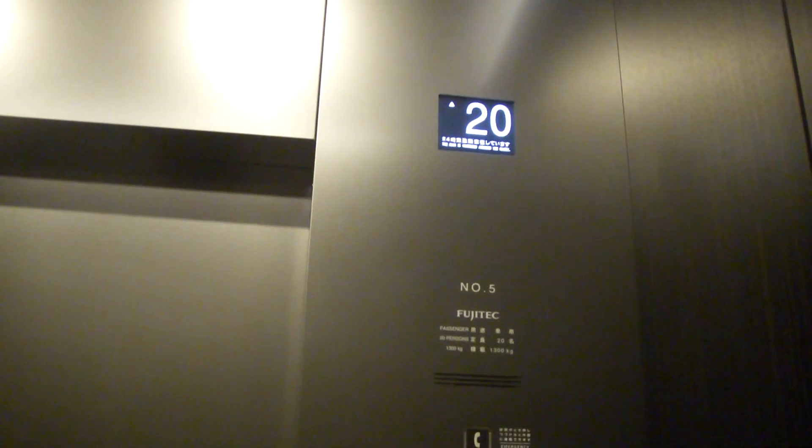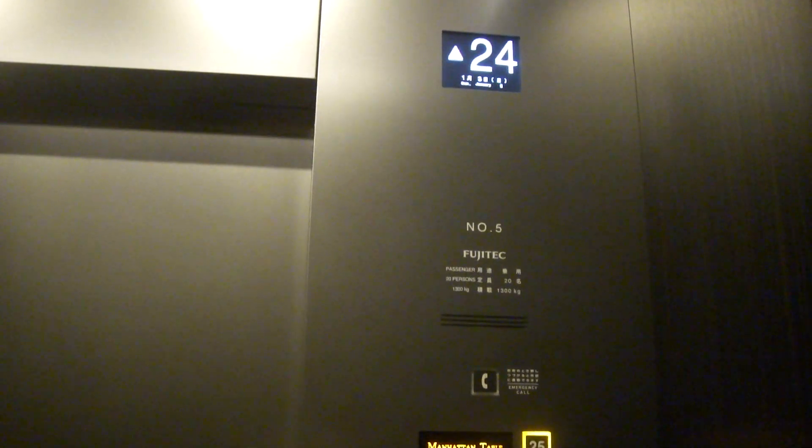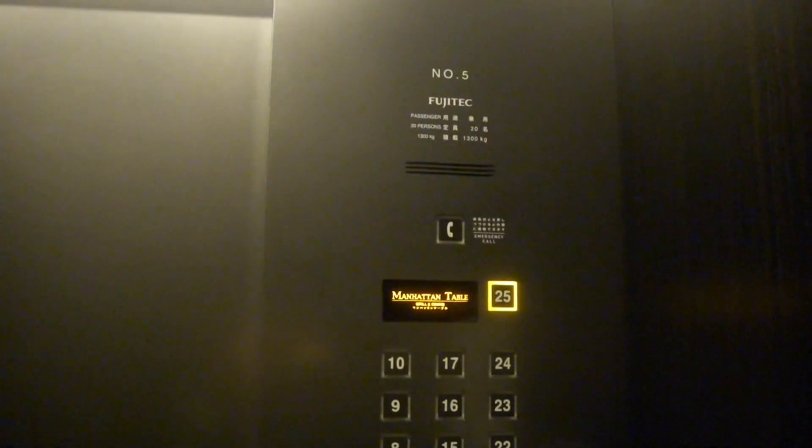The original fixtures are better, like at the Annex Hotel, which is 25 floors.